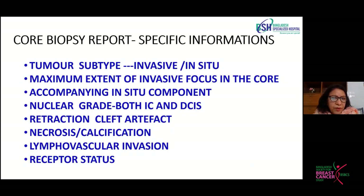From a core biopsy, we get many pieces of information: tumor subtype — whether it is ductal carcinoma not otherwise specified, cribriform carcinoma, medullary carcinoma, or whatever subtype. We can determine whether it is invasive carcinoma or an in situ one, get an idea of tumor size from the extent of the invasive focus, and assess whether there is an accompanying in situ component or not.